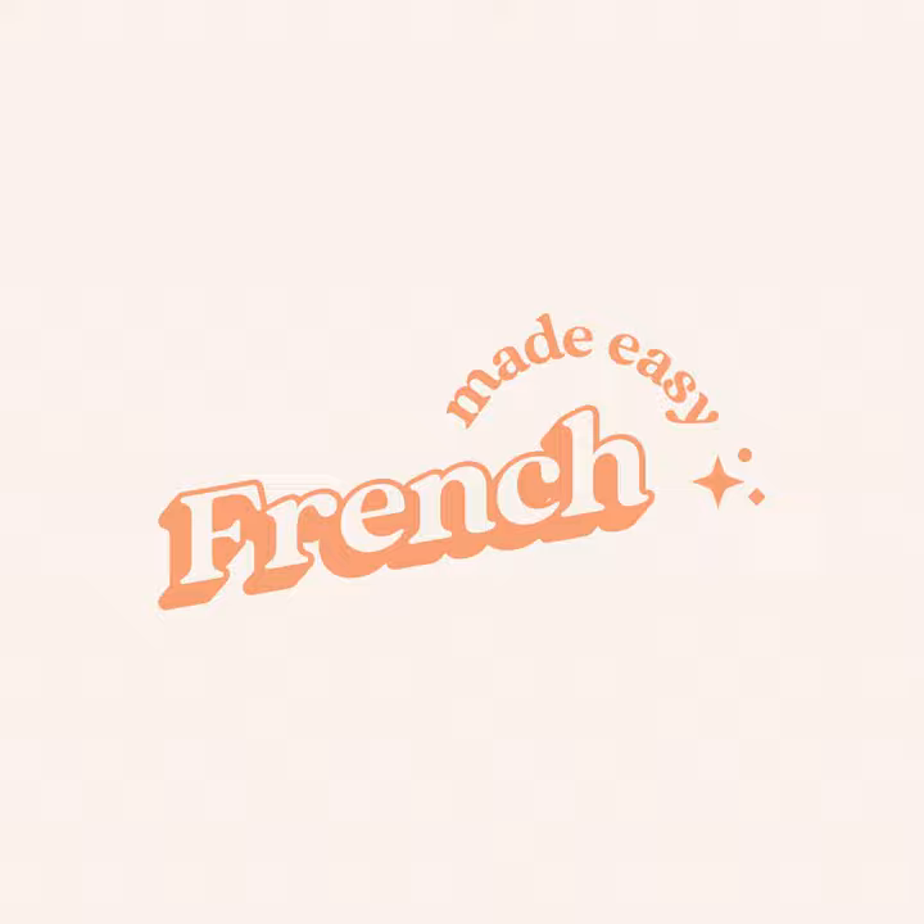Faire les courses — grocery shopping. Par exemple: je fais généralement mes courses le samedi matin. I usually do my grocery shopping on Saturday morning. Je fais généralement mes courses le samedi matin.